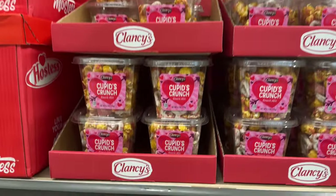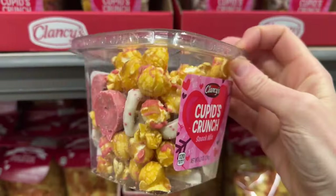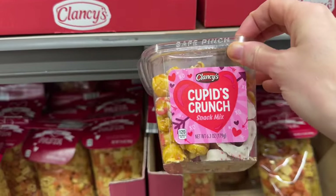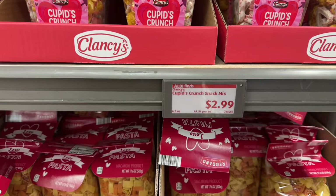Look at all of this — Cupid's Crunch. This is going to be $2.99 for the snack mix. We've got little pretzels and popcorn. Maybe it'll bring your true love if you get some Cupid's Crunch. $2.99 — I already have mine so I'm not buying it.